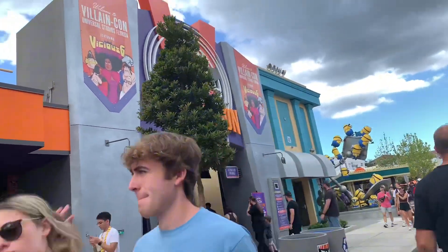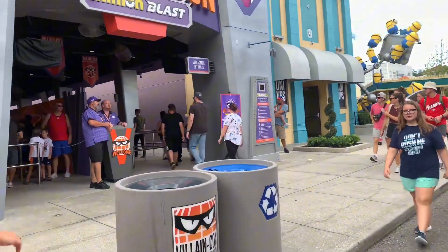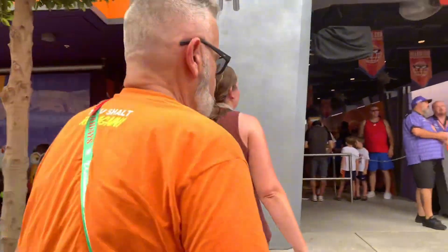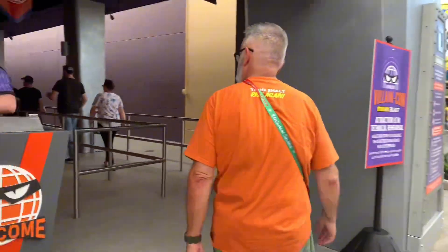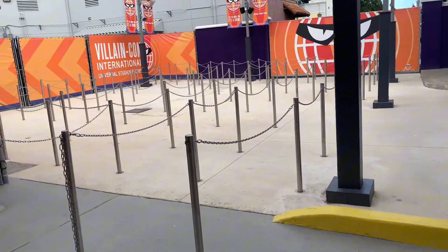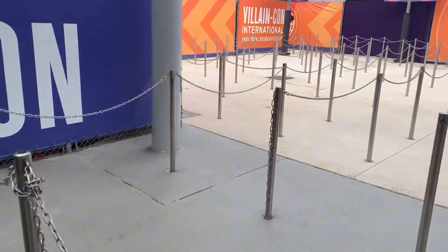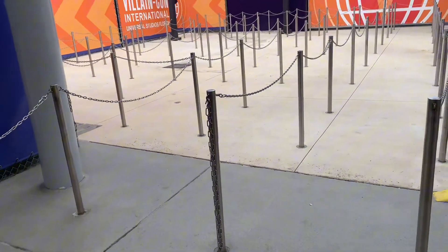Here in Universal Studios we have VillainCon, which is surprisingly only a 35-minute wait, so we're gonna see if we can get on it. The line itself is actually moving quicker than I thought it would, even though it's a 35-minute wait. It seems like it's just nonstop walking. It looks like they have made extra lines, creating a crowd for when they officially open this, so don't expect short wait times, that's for sure.